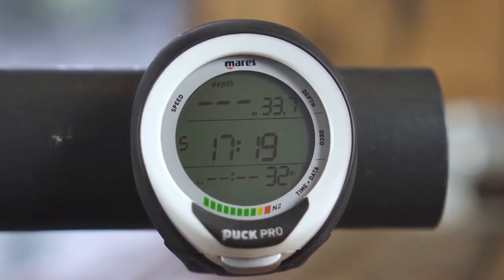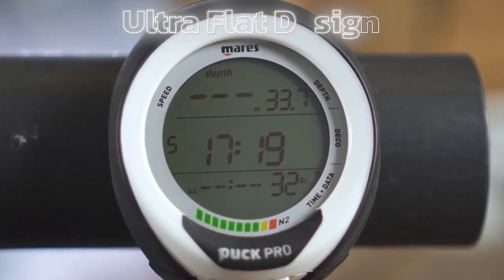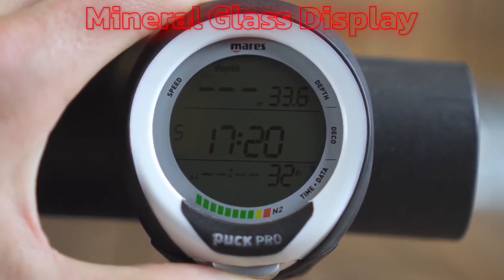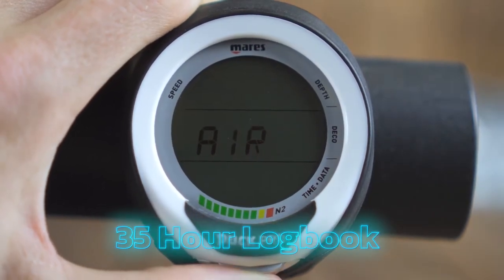In terms of design, the Puck Pro Plus uses an ultra-flat design, making it easy to wear on the wrist. The device also has a scratch-resistant mineral glass display that can withstand the rigors of underwater environments. Additionally, it has a 35-hour logbook with a 5-second sampling rate.